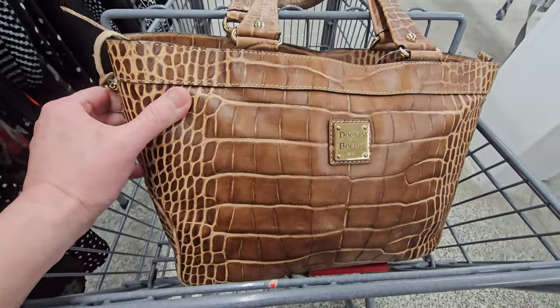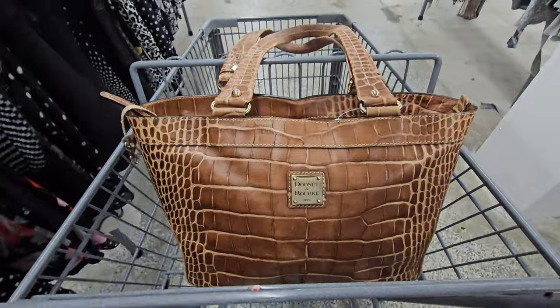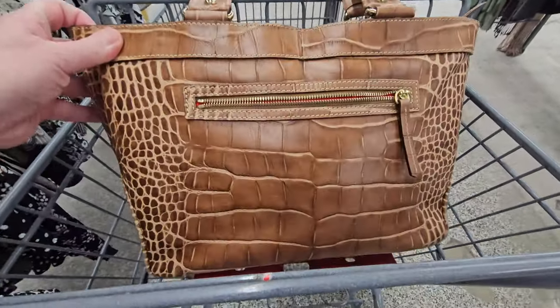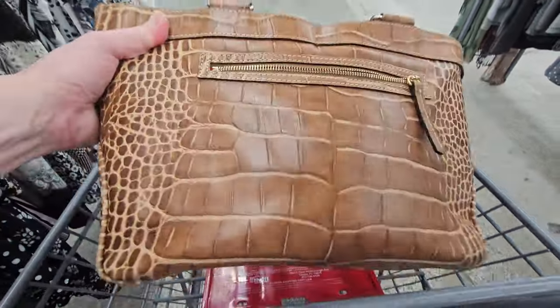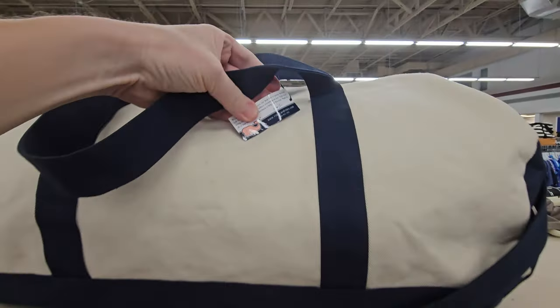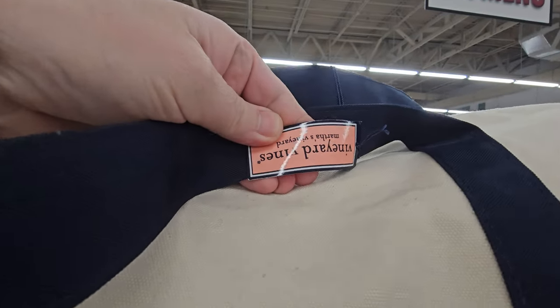The Dooney bag — if you ever see an item that I bought, send me an email and I'll give you a price quote. Let's check the inside of this one out. Looks in good condition overall, just a little bit of dirt on the inside. I'm gonna go ahead and get this one anyway. The Vineyard Vines — is this worth picking up? Y'all look at this one.